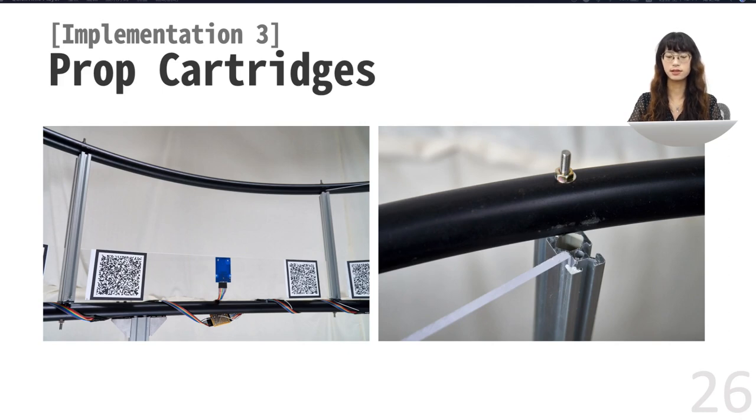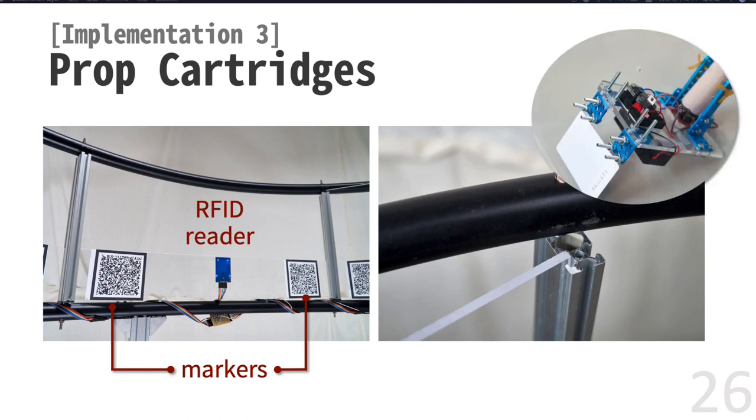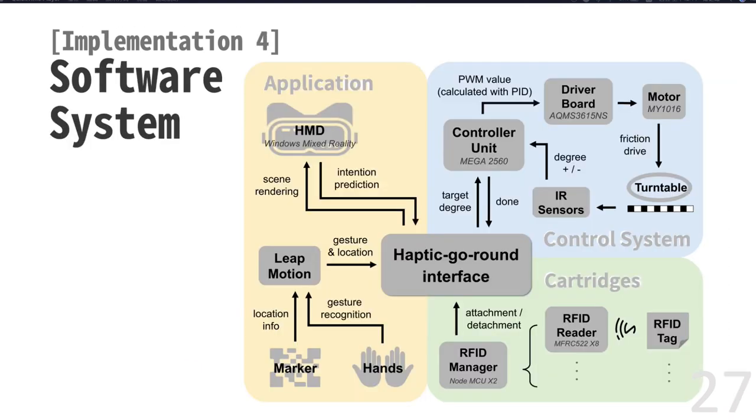The third and most important part is our plug-and-play prop cartridge system. Our prototype contains eight empty slots for cartridges to insert in. Each slot has two markers for inside-out tracking to calibrate, and an RFID reader to identify the prop. To mount the prop, users can easily attach their haptic components to a 5mm acrylic sheet, because acrylic sheets are flat and easy to modify. Finally, it's our software system. We provide an interface that displays the 3D model of Haptic Go-Round as an indicator to locate virtual objects in the Unity editor. The software server is also the communication center of other parts in order to provide real-time interactions.